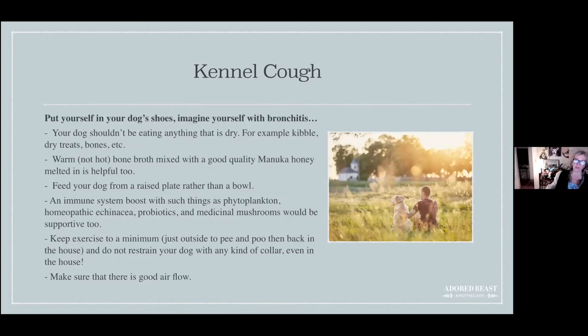Supportive home care is really important with kennel cough. Put yourself in your dog's shoes and imagine having bronchitis or a wicked cough where you're coughing so hard you can't get your breath and your throat feels like it's closing. If you think like that, you'll realize how vital home care is — you can do all the remedies you want, but how you support your animal at home really matters.